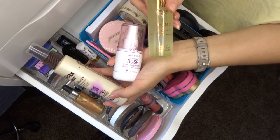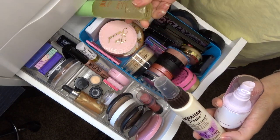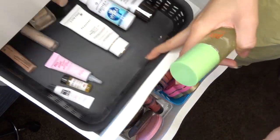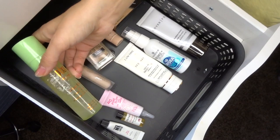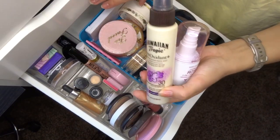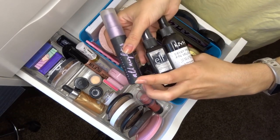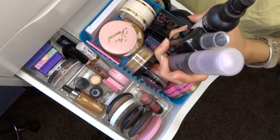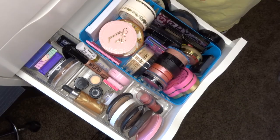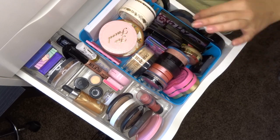For facial sprays: I'm keeping three, moving two to my everyday drawer, chunking three that are definitely bad, and giving two to friends.